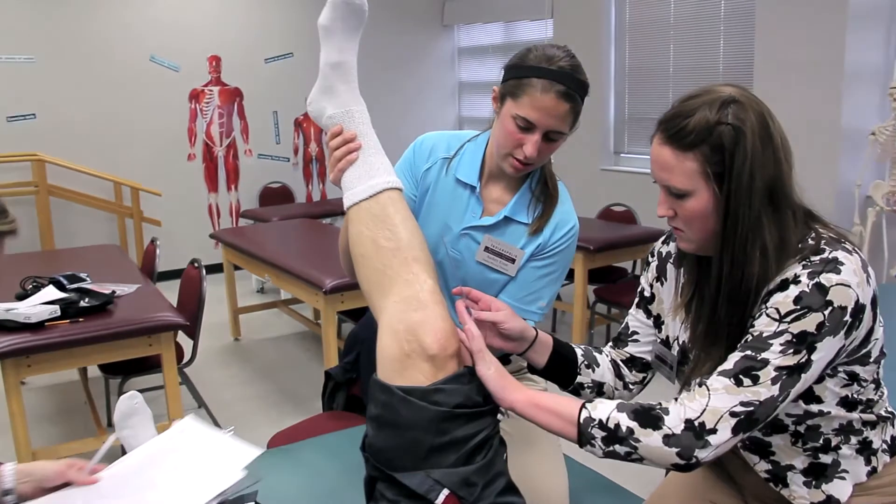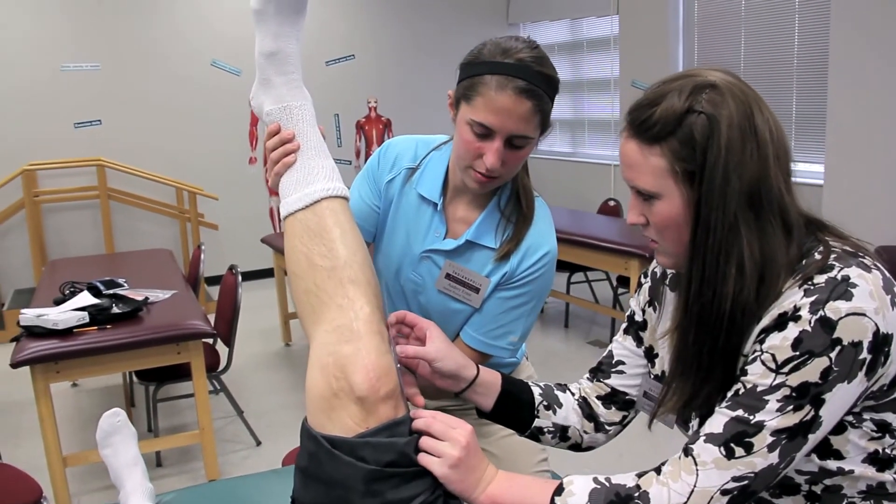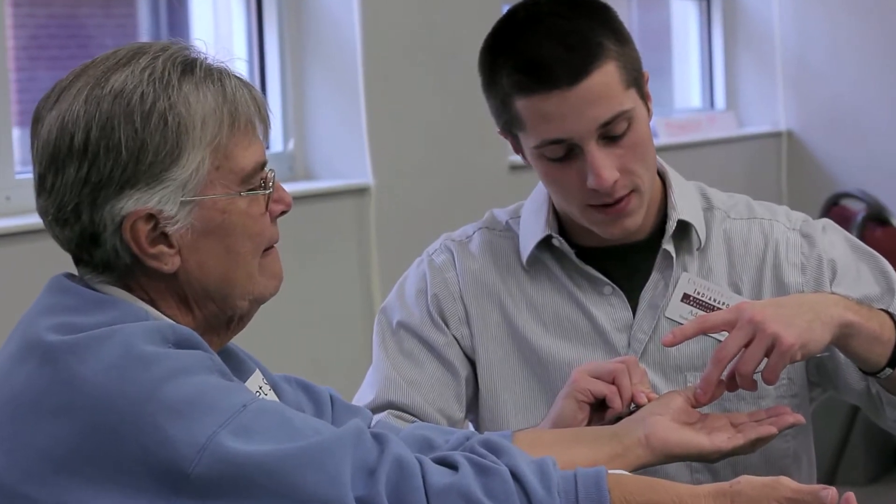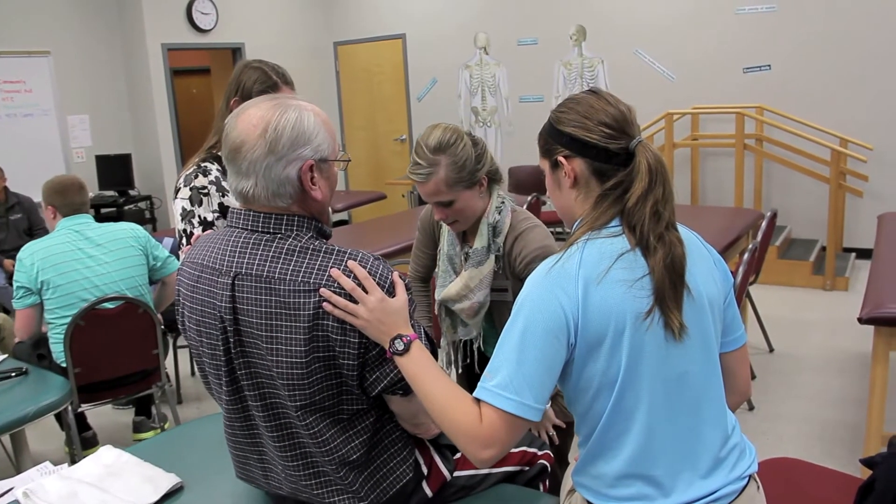We're bringing in these individuals from the Community Patient Resource Group sometimes in the second, third, or fourth week of class, where they instantly get to apply content that they're learning in the classroom. What's exciting about this program is that there are so many people willing to be a part of it. We have well over 80 people in our community that are willing to just put their name on a list, be called, and come into class and allow our students to work with them and learn from them in a real-life way.